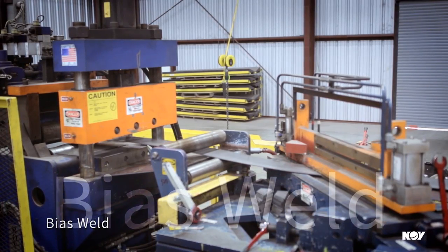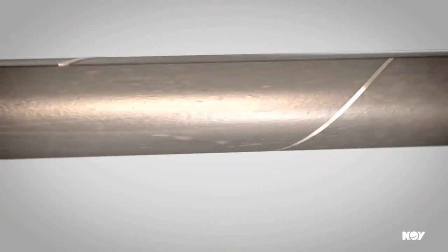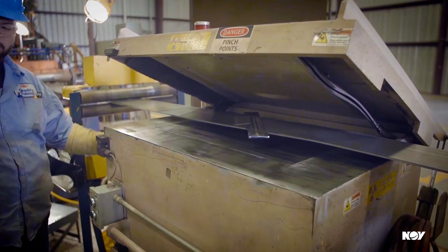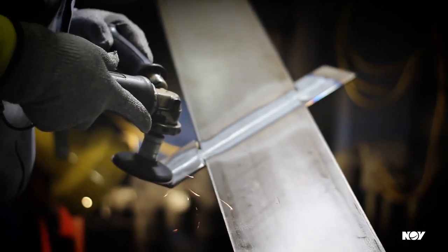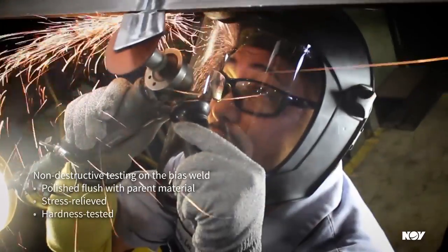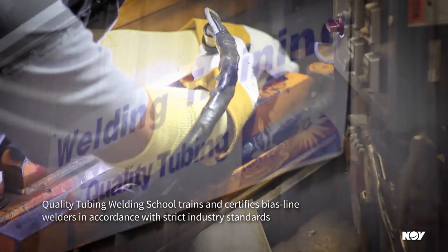The next step is to join the strips together using a welding process originally patented by Quality Tubing, known as the bias weld. The bias weld is performed at a 45-degree angle to the strip. When the strip is rolled into a tube, the joint forms a spiral-shaped connection, which is much more effective than a straight connection, allowing for better distribution of stresses. Each bias weld is then inspected non-destructively by digital radiography or X-ray to industry-recognized specifications. Afterwards, the weld is polished flush with parent material, stress relieved by digitally controlled induction heating, and finally hardness tested in line. Every bias line welder has been trained and certified against strict industry standards at the NOV Quality Tubing Welding School.